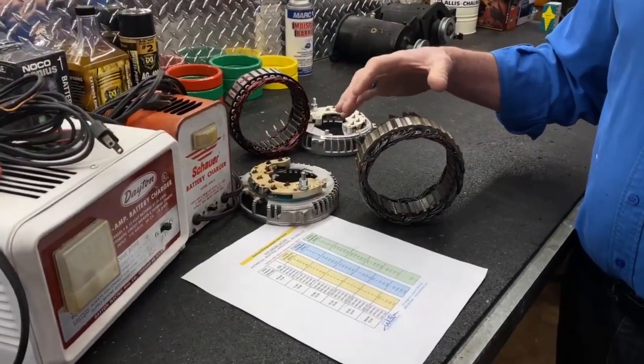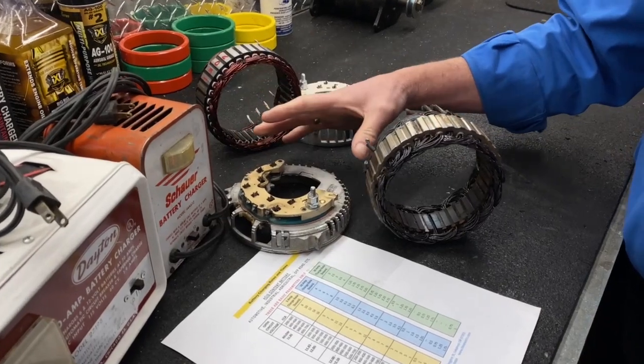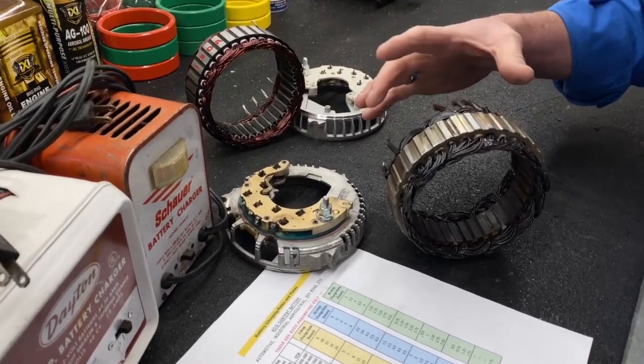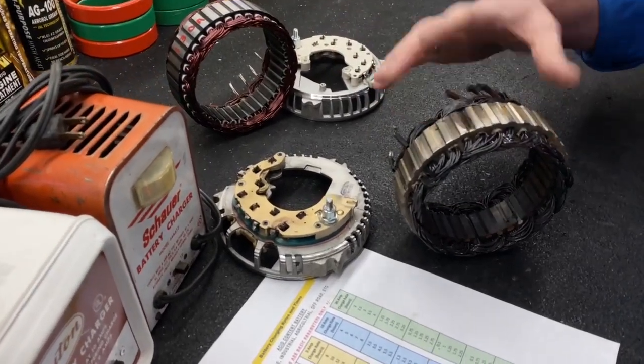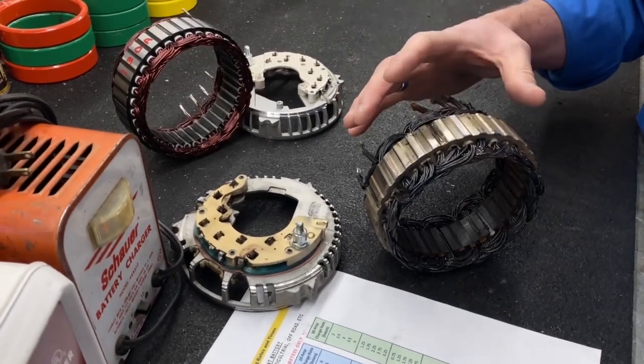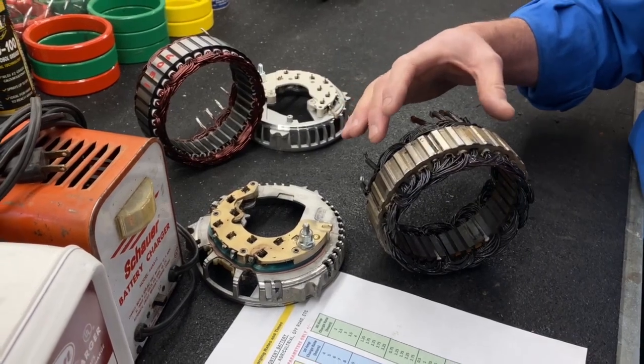Getting back to our point: this alternator was only a month old. At some point this vehicle had totally stone-dead batteries — maybe more than once — and the driver just kept going until the alternator almost turned into a fireball. I cannot stress enough that alternators are not battery chargers; they are battery maintainers, and they are built to run the electrical system in the vehicle.